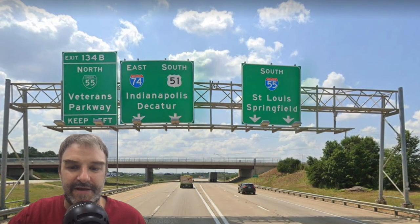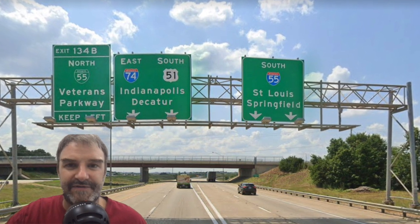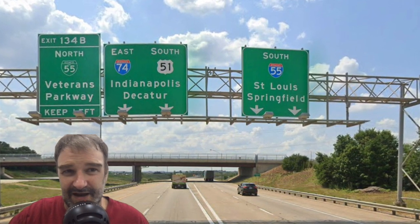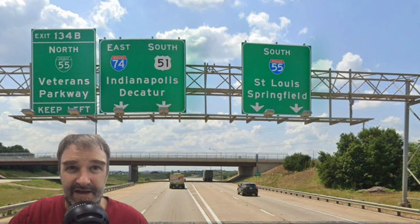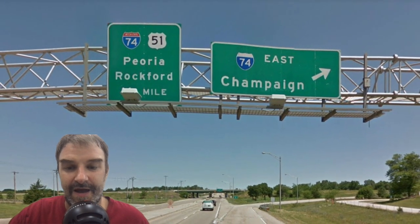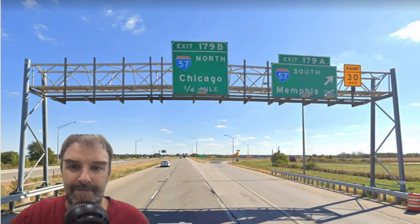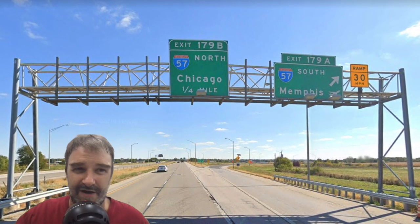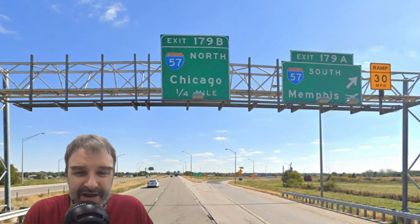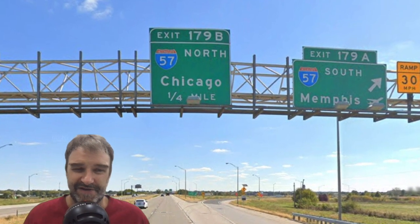Here is our split, and now we get I-74 Indianapolis and Decatur — Decatur because of US 51. I-55 South is signed for St. Louis and Springfield. On 51, we get I-74 East Champaign, and 74/51 Peoria/Rockford because 51 is going to Rockford. Here we come to I-57. We come about a mile or two from meeting I-72, with no signs for I-72 at all — I realize it goes the opposite direction, but it'd be nice to know.